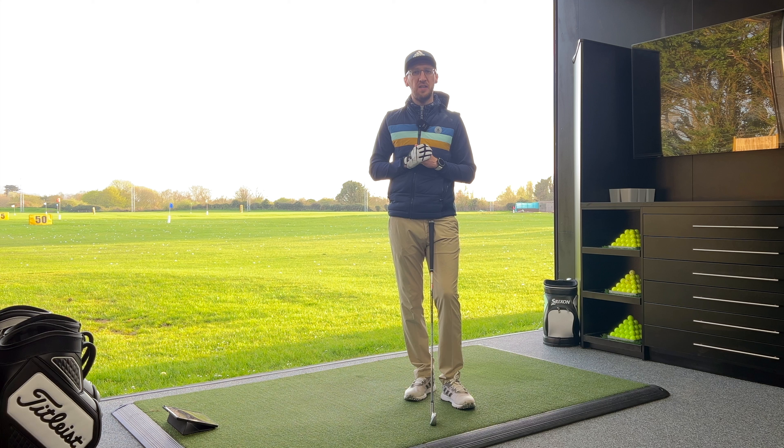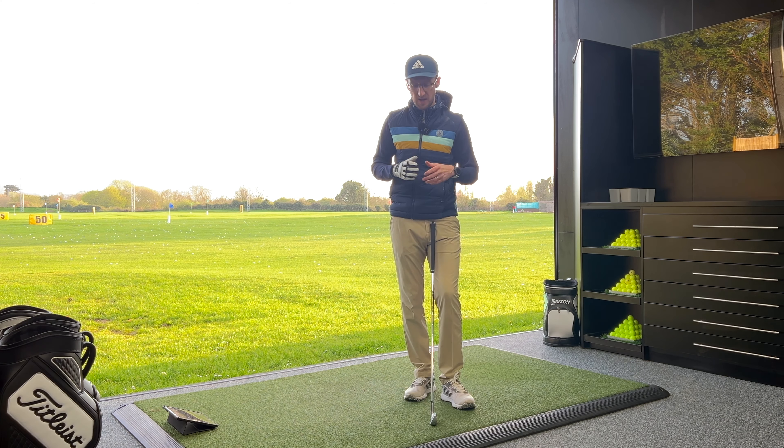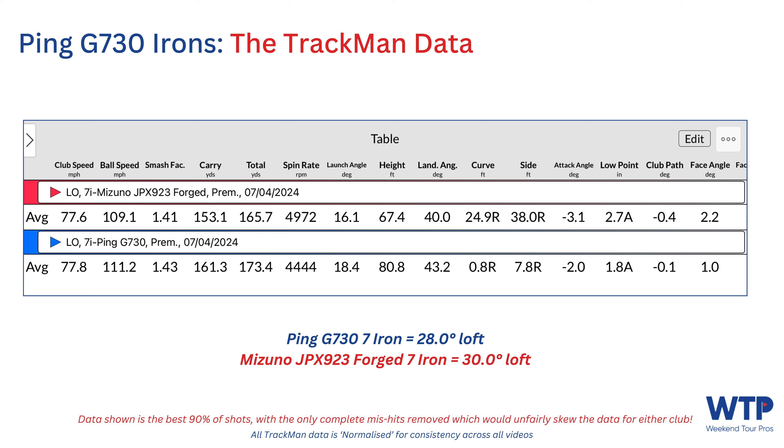Done hitting shots with the Ping G730 — first impressions in the bay: unbelievably consistent performance shot after shot, so forgiving, with some incredible numbers particularly considering how strong the loft is on these seven irons. I'm really keen to go home and dissect it, compare all that Trackman data versus my own seven iron, and bring that to life for you. Let's see if the aggregated data backs up the performance I was seeing shot by shot.